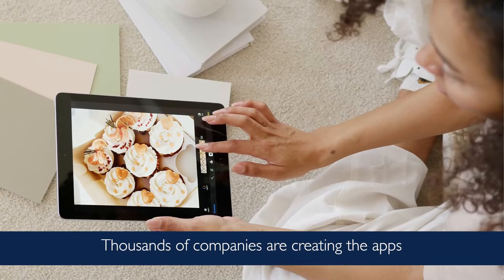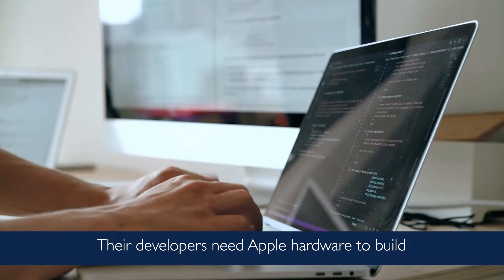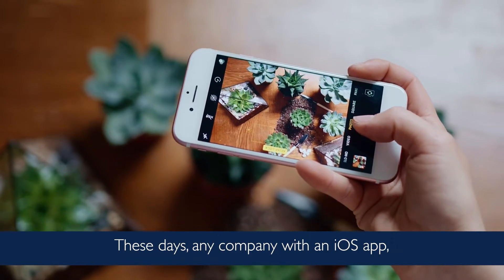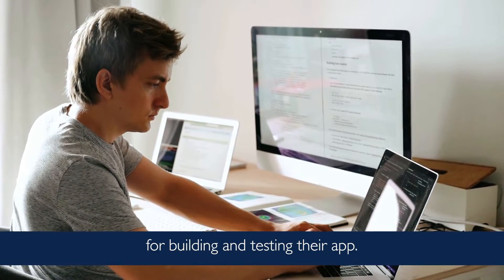Thousands of companies are creating the apps that we use every day on our iPhones, iPads, and Macs. Their developers need Apple hardware to build and publish them to the App Store. These days, any company with an iOS app — which is pretty much everyone — must have a Mac somewhere for building and testing their app.